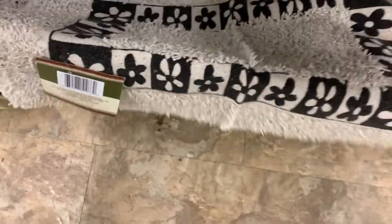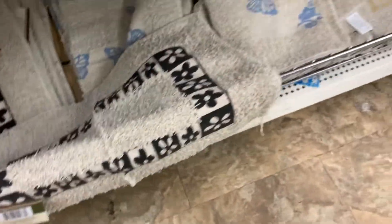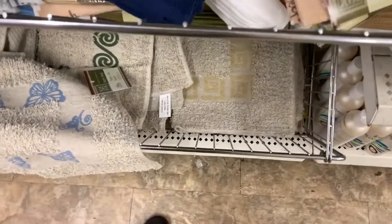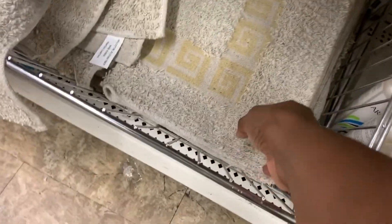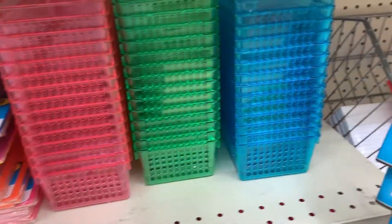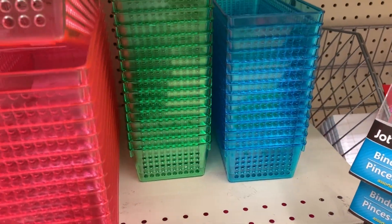These were cute little bath rugs that you put outside your tub to step on — they were adorable. They had them in a couple of different colors and patterns. They weren't big, but they'll do. I love the color options: black, green, blue, and yellow.